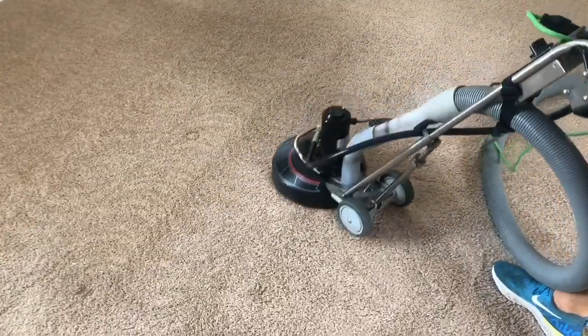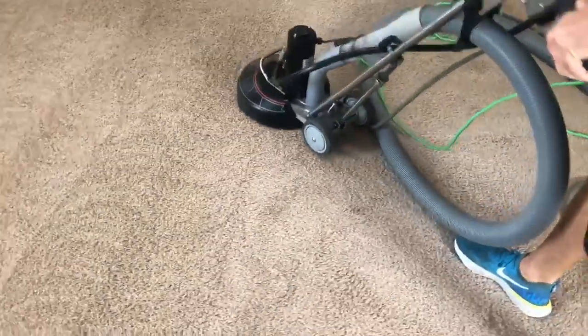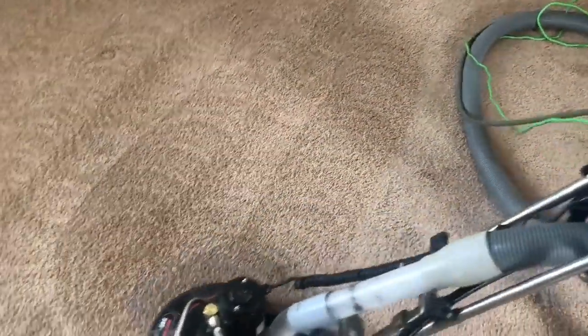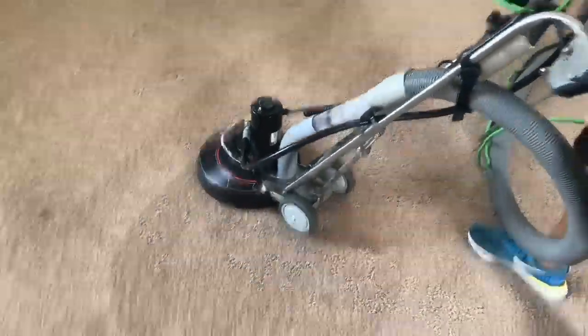If you need your carpet cleaned, feel free to call TLC Carpet Care at 720-314-0178. You can also find us online at TLCCarpetCare.net. Thanks guys and have a great day.